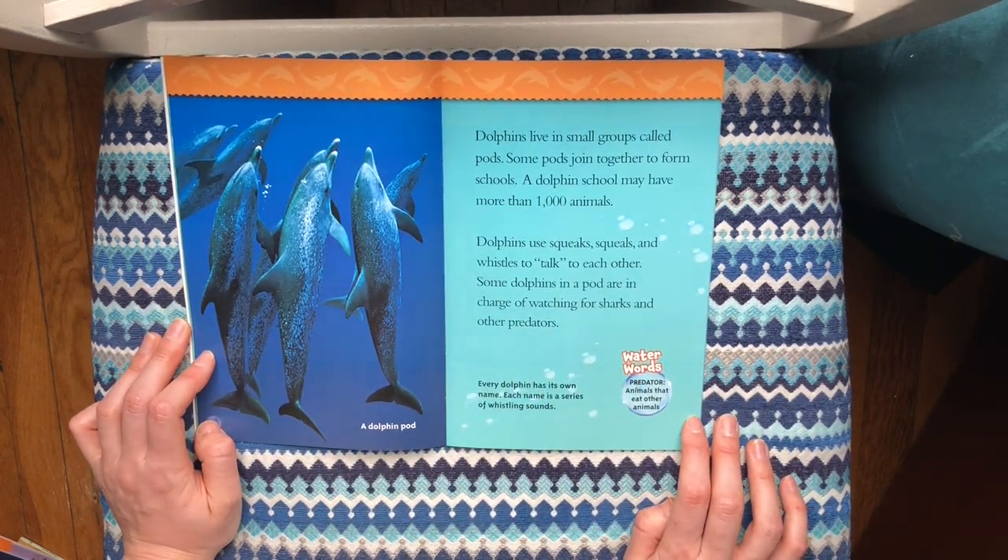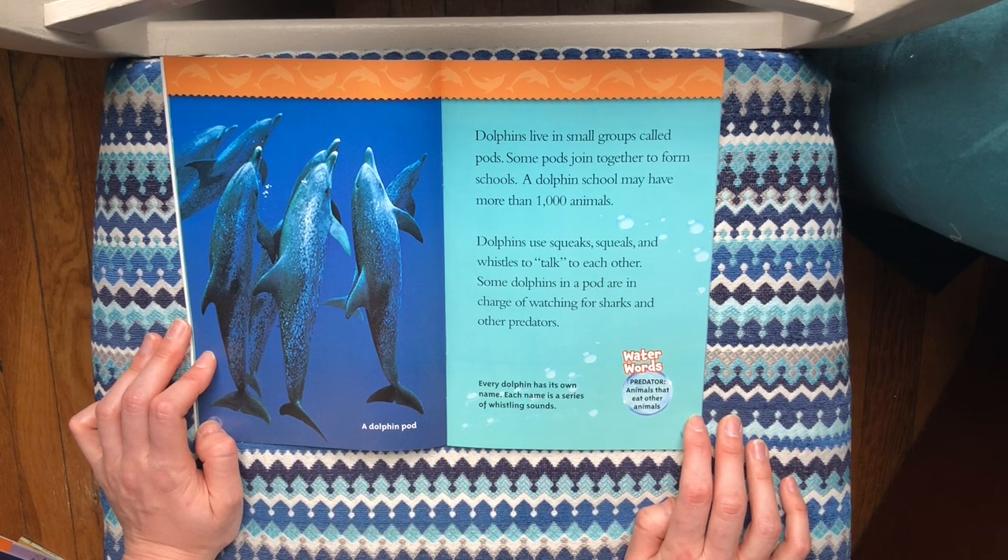Dolphins live in small groups called pods. Some pods join together to form schools. A dolphin school may have more than 1,000 animals. Dolphins use squeaks, squeals, and whistles to talk to each other.